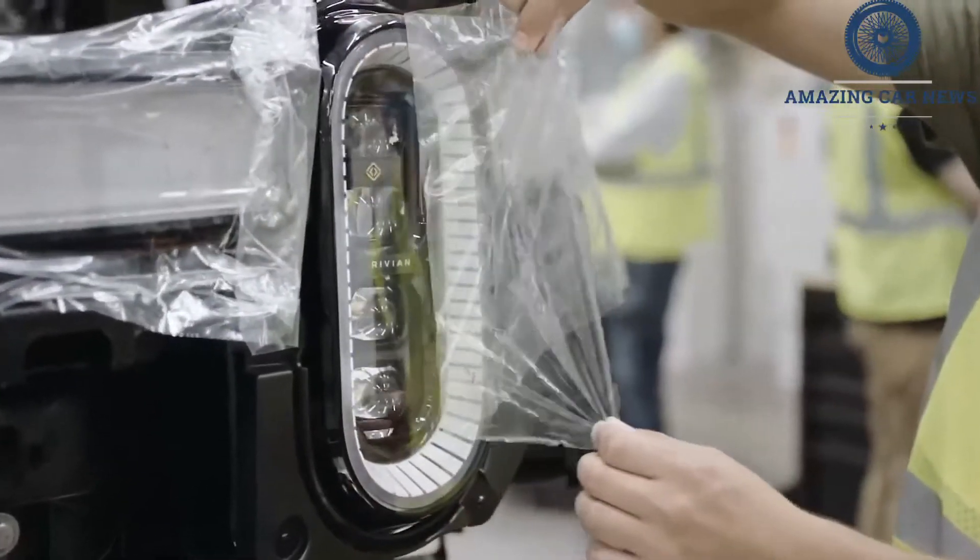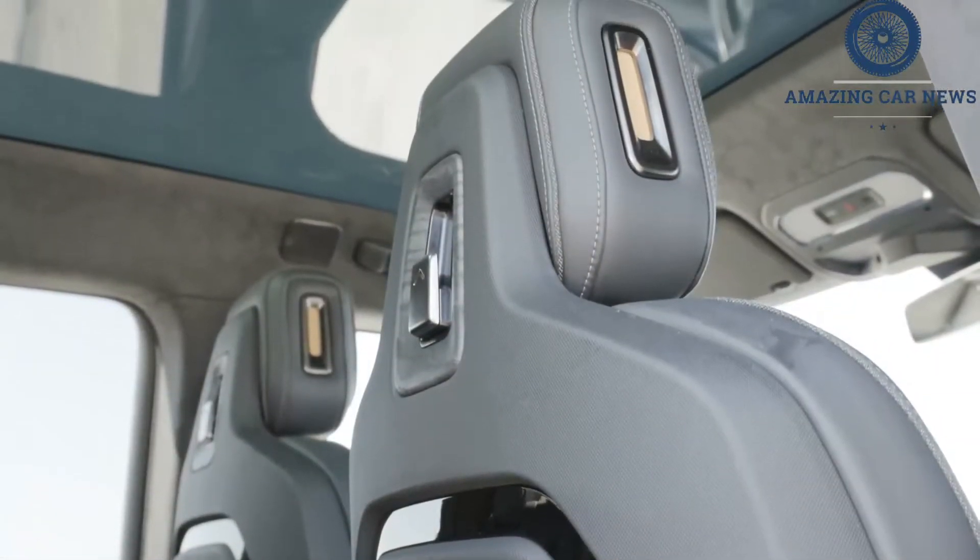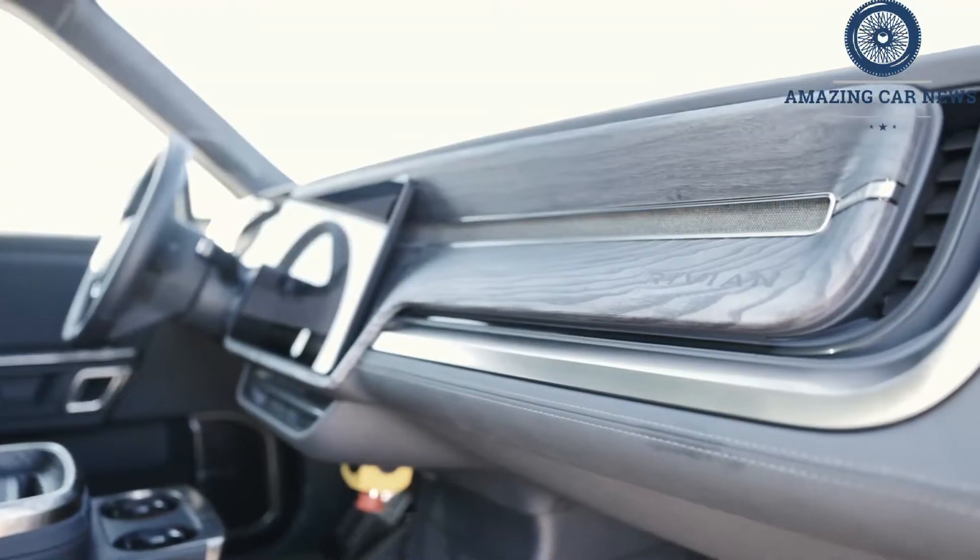It's been speculated that pickup buyers are too conservative to embrace electrification, but after our first drive in a pre-production Rivian R1T — both on road and off — we think this is the electric truck that will turn them into believers.